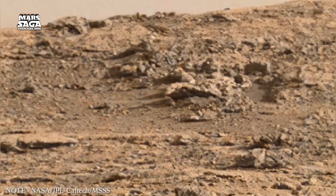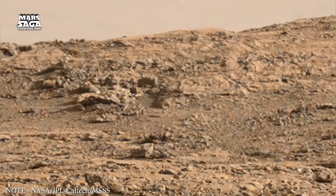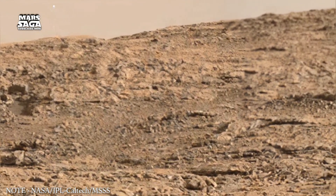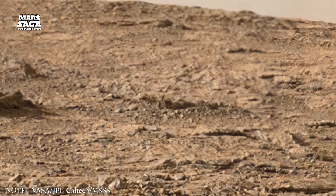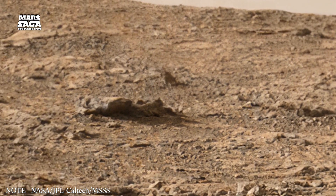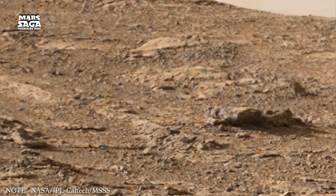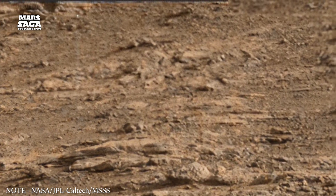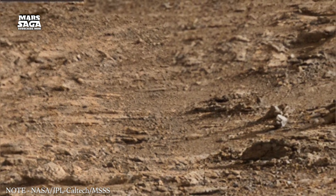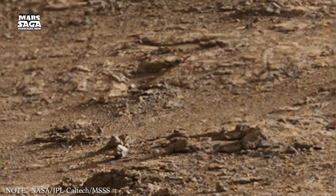Craters across the planet vary in size and preservation. Some appear fresh and sharp, created by recent impacts. Others are eroded, filled with sediments, or reshaped by ancient water. Studying these craters helps determine timelines for other features. Larger impact basins also reveal information about the interior of Mars. Seismic readings from lander missions show how shock waves travel through the planet, helping map internal layers such as the mantle and core. These data help understand the thermal history of Mars and the processes that shaped its outer shell.